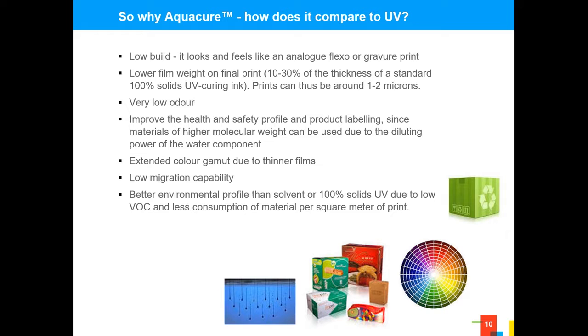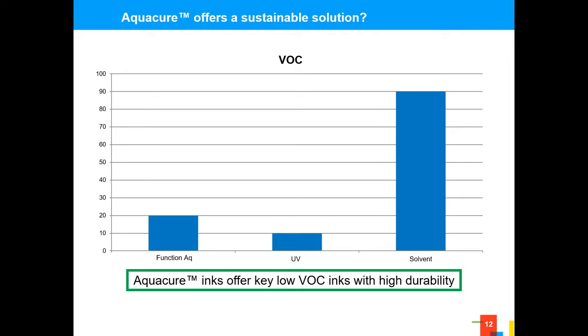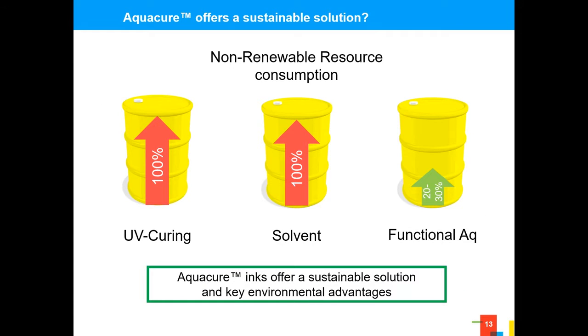It has a better environmental profile. If we think back 10 to 15 years, the primary ink chemistry in inkjet was solvent — high VOC and high non-renewables. We've moved towards UV, which is accepted and performs well but still has high non-renewable content from crude oil byproducts, though with low VOC. Functional aqueous and Aquacure technology has the ability to deliver both. UV is clearly the leader from a VOC perspective, but functional aqueous is only a short distance behind and significantly better than solvent. And on non-renewable content, functional aqueous makes a significant step — only 20 to 30% is non-renewable within this formulation.